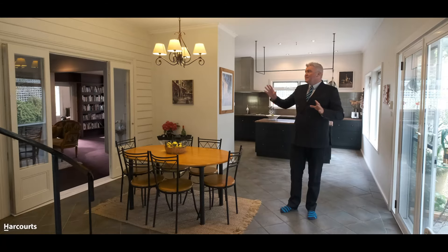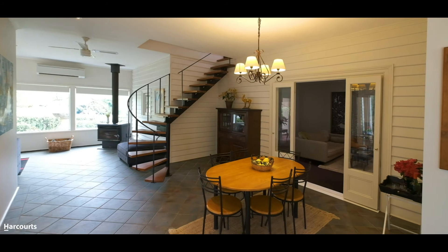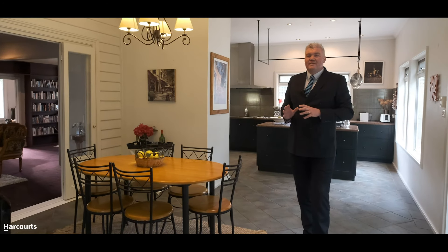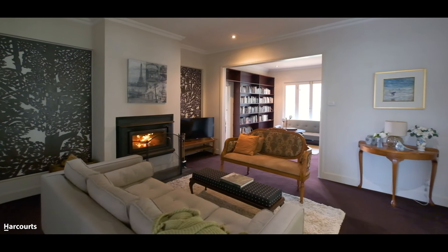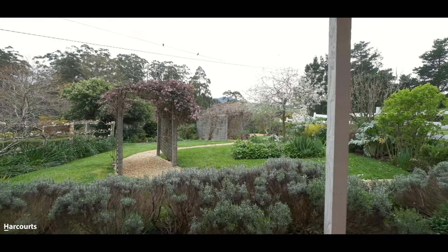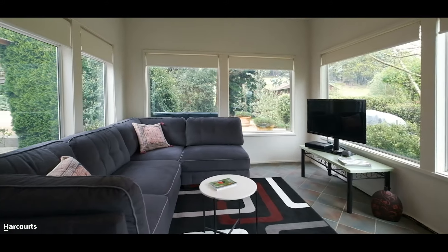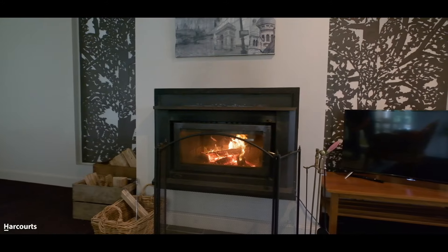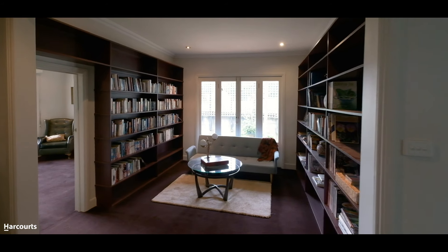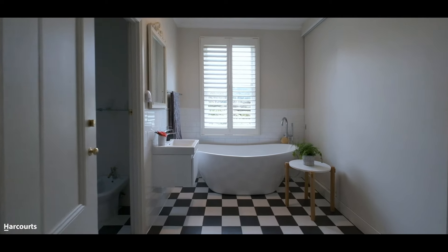This modern area has been added on to where the original weatherboards sit over to my right-hand side, joining the upstairs section of the house and the original rooms of the house through here, where you've got lovely spaces to enjoy and access out to the front veranda and much more.